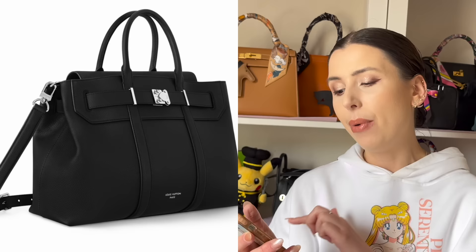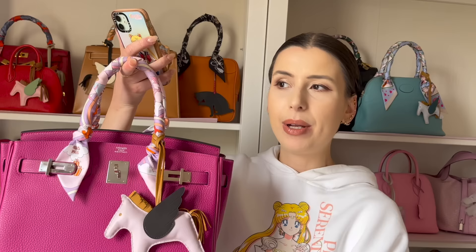A big advantage this has over a Birkin is that it has D-rings where you can add a strap, which is something a lot of people wish the Birkin had. Personally I think the Birkin looks great just as a top-handle bag and a shoulder strap might not look as great on it. I do like the shoulder strap on the Kelly bag — who knows, maybe in the future they'll make a Birkin with a strap, but for now Louis Vuitton have created a Birkin-esque bag with D-rings.